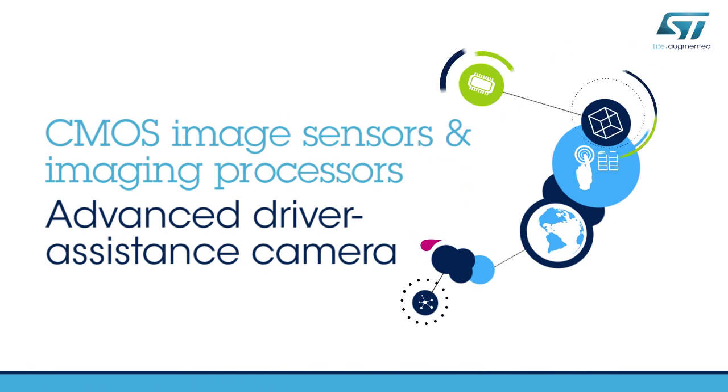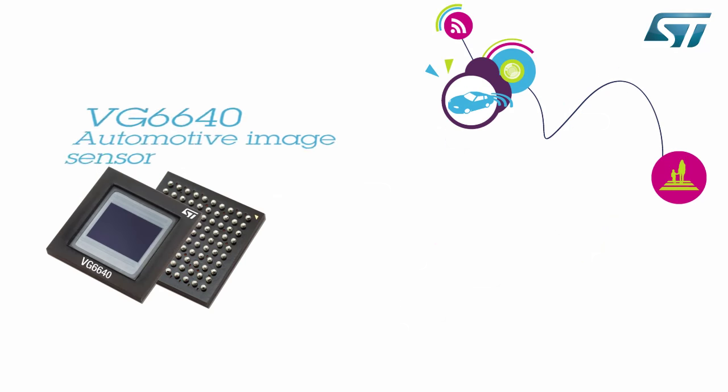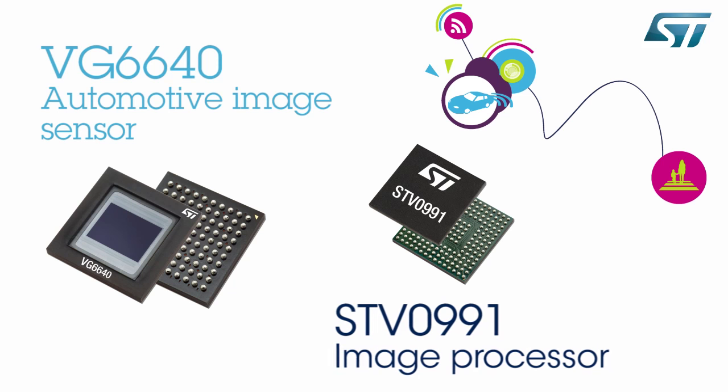Hello and welcome to this video about ST's new smart camera system, designed to help customers develop secure and advanced automotive camera applications.